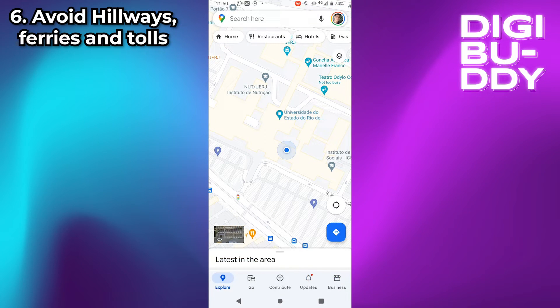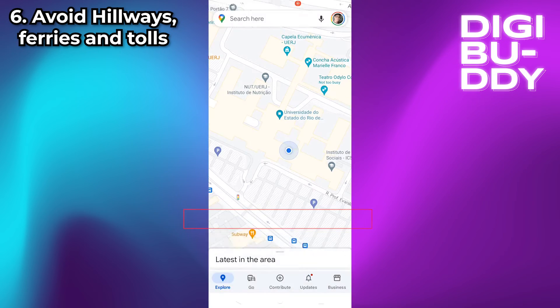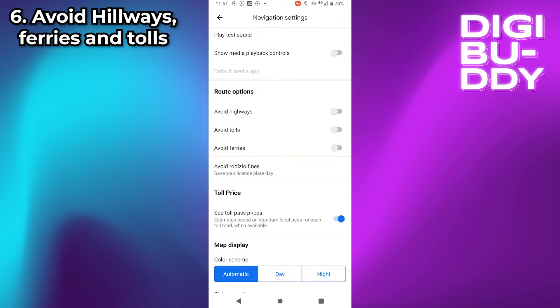Avoid Highways, Tolls, and Ferries: To activate this option, click on your profile picture, then go to Settings, Navigation Settings, and here, Route Options. Turn on these boxes to enable the avoidance preferences.